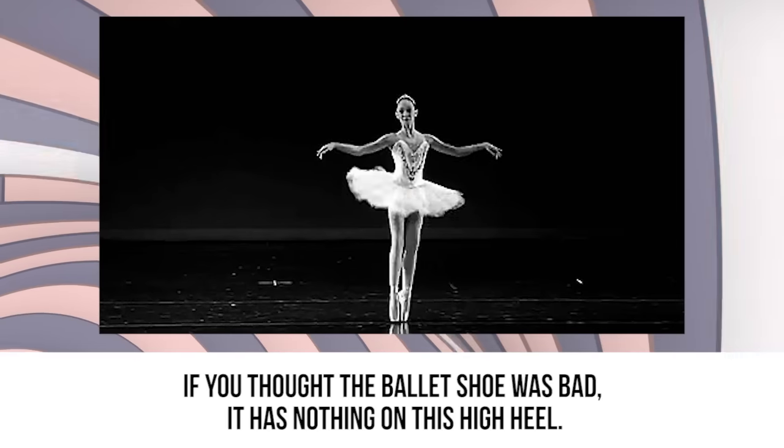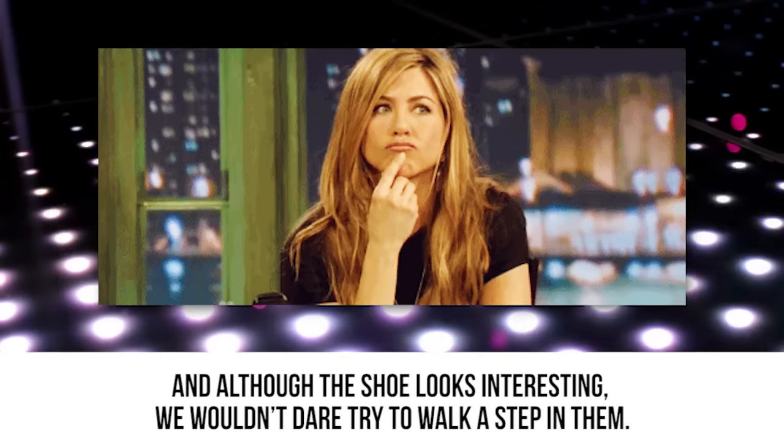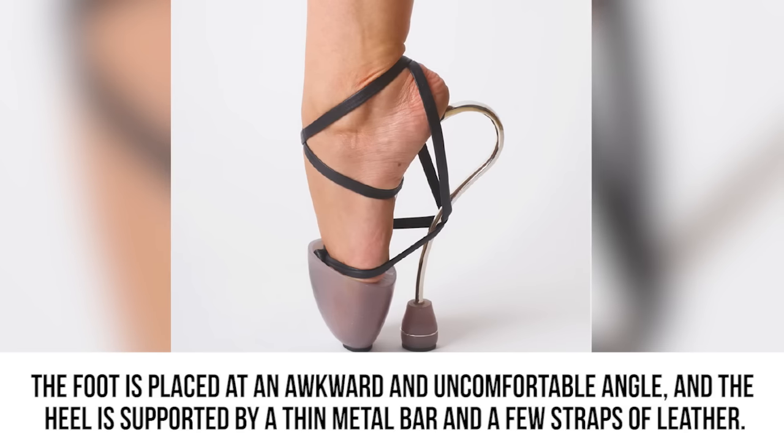On Point. If you thought the ballet shoe was bad, it has nothing on this high heel. The designer of this footwear really got creative with the silhouette of the design. And although the shoe looks interesting, we wouldn't dare try to walk a step in them. The foot is placed at an awkward and uncomfortable angle.